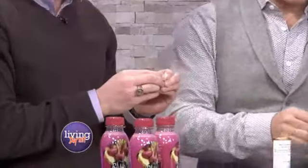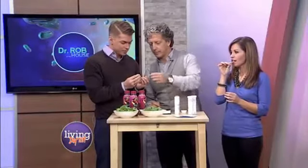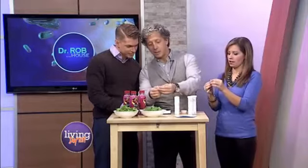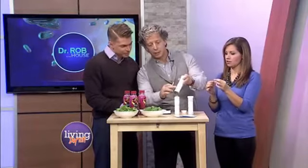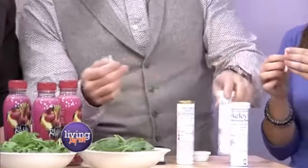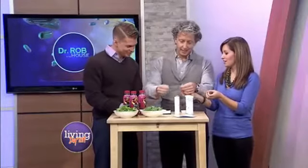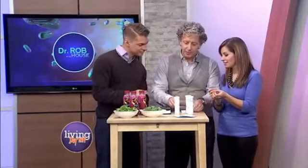Fold it in half. Now hold that for three seconds together. One, two, three. Let's take a look. If you look right here, see it's just barely pink. What we really want to see is this really dark pink. Should I go to the hospital now? You might have to. I have no pink.